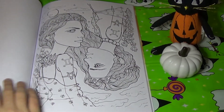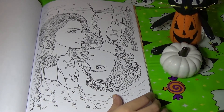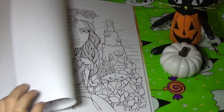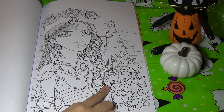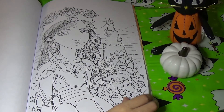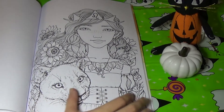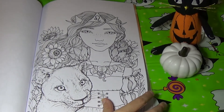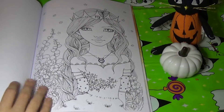Here's Gemini, the twins. Here's Cancer — I love this picture, it's got the little crab over here. Here's Leo with a lion, and this one's super cute too. Virgo.